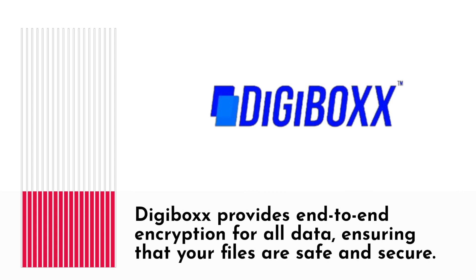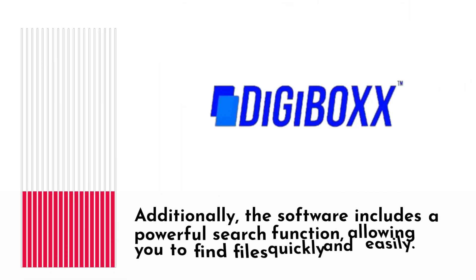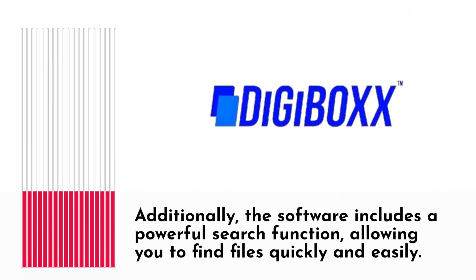Digibox provides end-to-end encryption for all data, ensuring that your files are safe and secure. Additionally, the software includes a powerful search function, allowing you to find files quickly and easily.